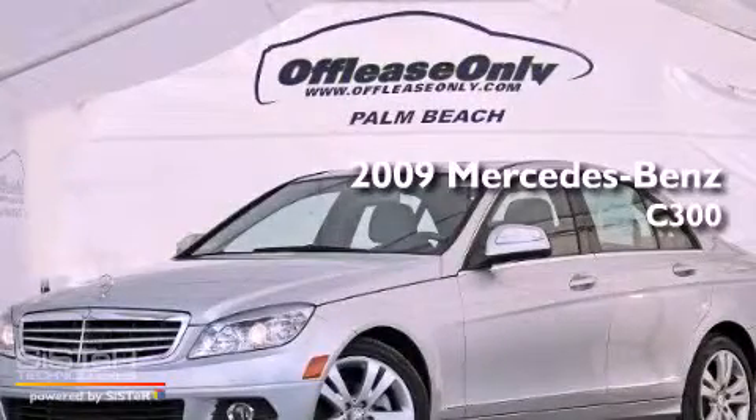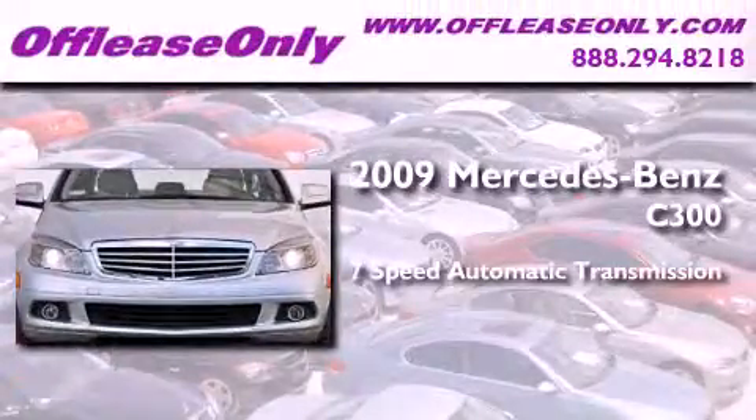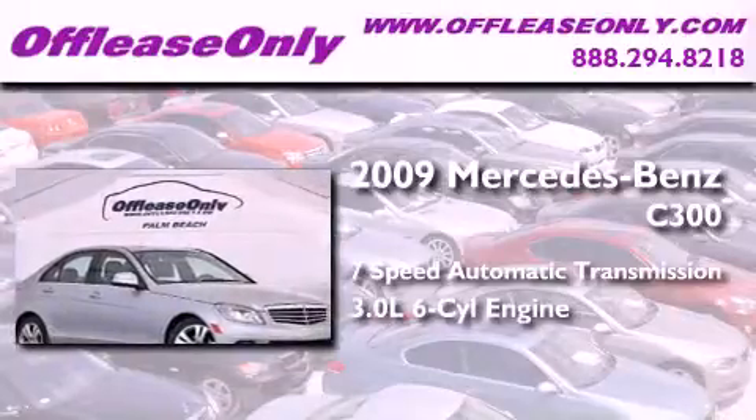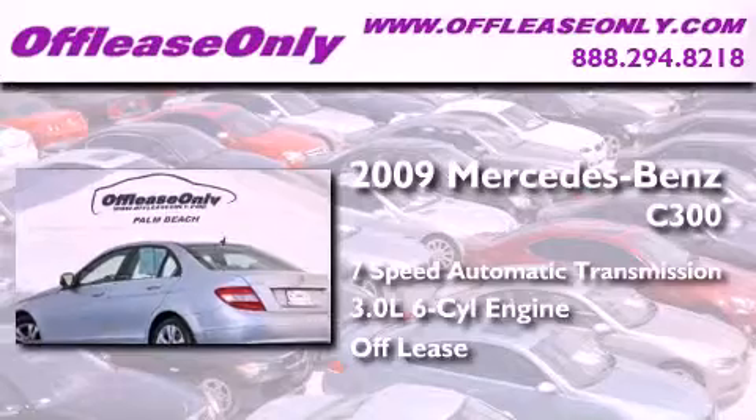This is a 2009 Mercedes-Benz C300. This four-door sedan has a seven-speed automatic transmission and a 3.0-liter V6. Having just come off lease, this Mercedes-Benz is in like-new condition.